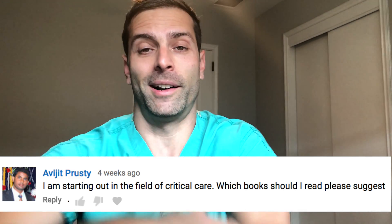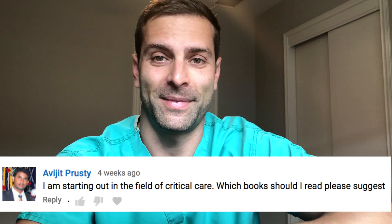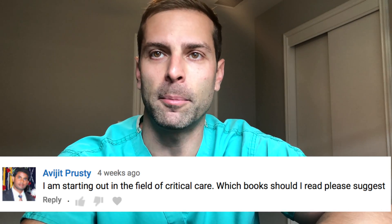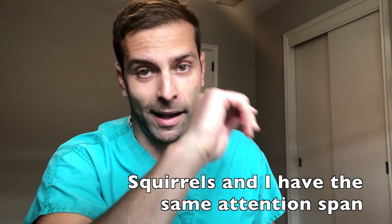I'm starting out in the field of critical care. We need more people in critical care, so hopefully your journey ends up being as fulfilling as mine has been. And you ask, which books should I read? So, reading books for me is not a great way to learn, but it's a great way to establish a baseline.